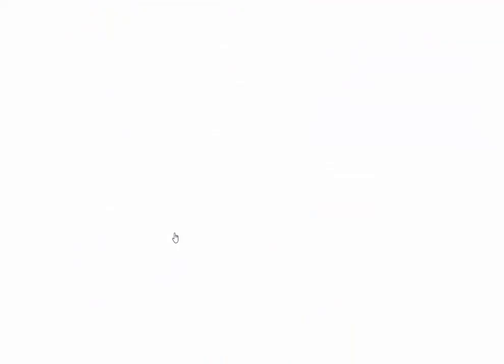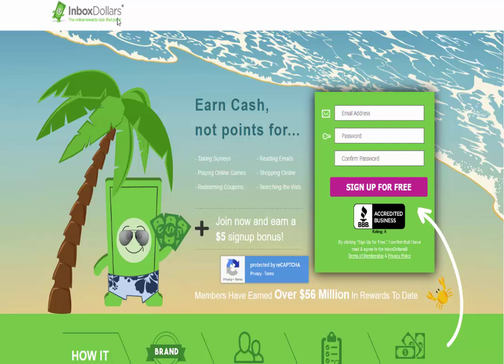Let me go back to the landing page. Let's say I made a YouTube video about this and said, 'Hey guys, you want to earn cash for taking surveys, playing online games, redeeming coupons, reading emails? Go here — right below this video is a link and you can sign up. If you sign up through my link, you're going to get an instant $5 sign-up bonus.' So that's how potentially easy it could be to make some money. And you're not asking anybody to buy anything — it's much easier to get someone to enter their email address than to open their wallet.